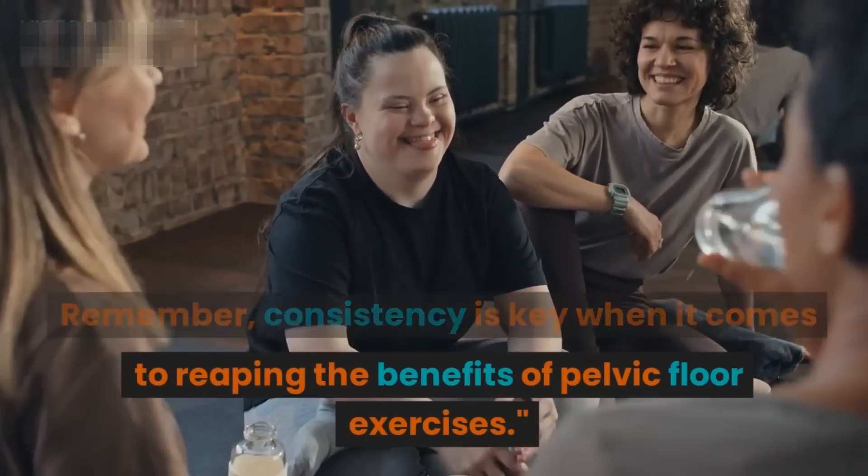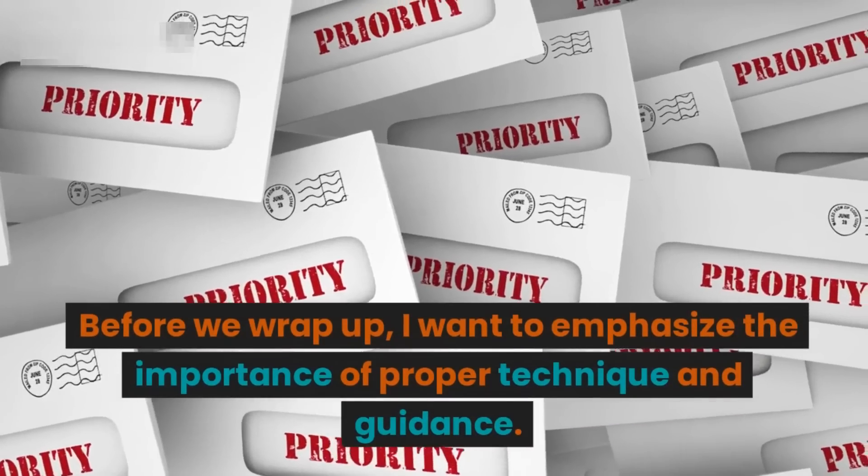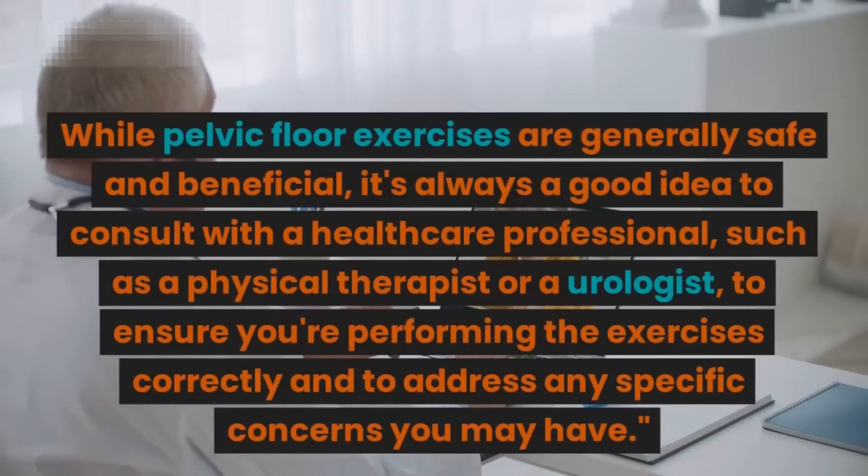Before we wrap up, I want to emphasize the importance of proper technique and guidance. While pelvic floor exercises are generally safe and beneficial, it's always a good idea to consult with a healthcare professional such as a physical therapist or a urologist.